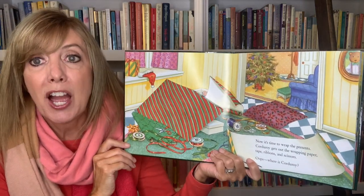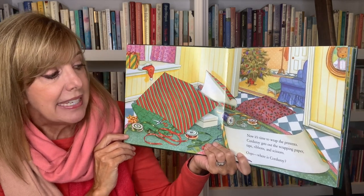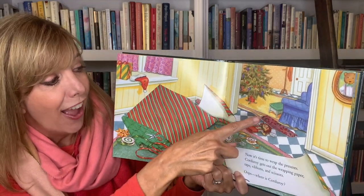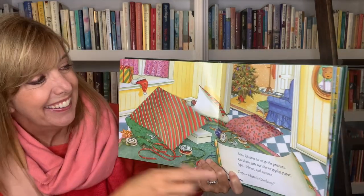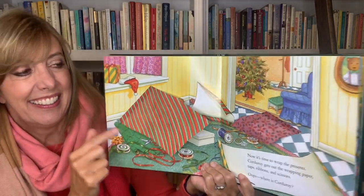Now it's time to wrap the presents. Corduroy gets out the wrapping paper, tape, ribbons, and scissors. Oops, where's Corduroy? Oh no, that's a present. Must be under — oh, Corduroy! He's being silly. Look, he did finish his tree, didn't he? Looks nice.